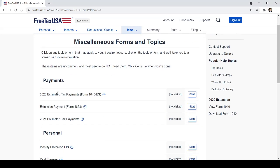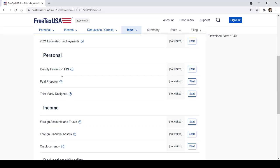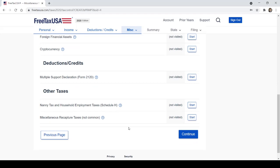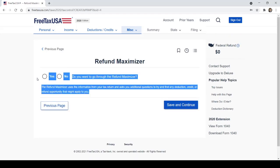If you made estimated tax payments — sure, unless you're self-employed. Income from foreign accounts, cryptocurrency — hello cryptocurrency. Other taxes — this is all very specific and probably doesn't apply to most people. But if it does, click the question mark and do your research. I still encourage you to read every single one of these options, and make sure you completely understand the question before you answer it.